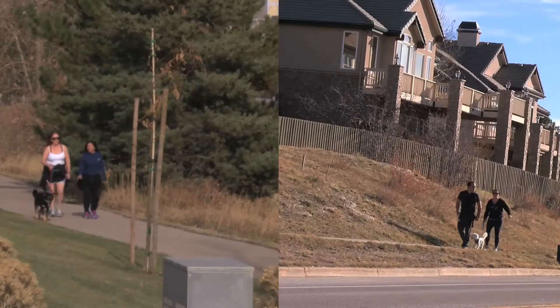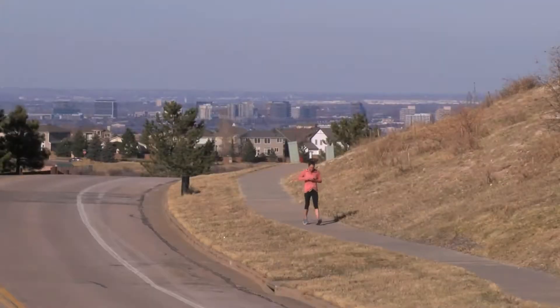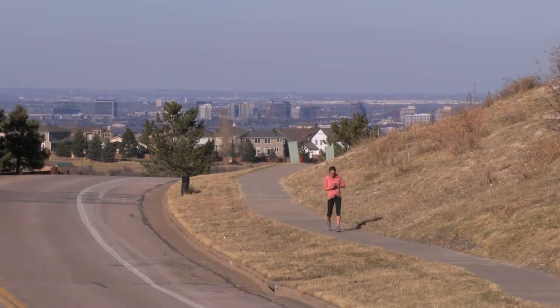There are trails that beckon pet owners who want to keep their puppies in good shape, as well as themselves, and you'll find plenty of room to savor some alone time out of doors.